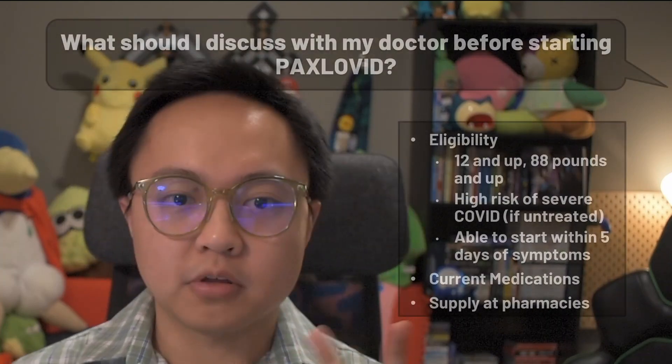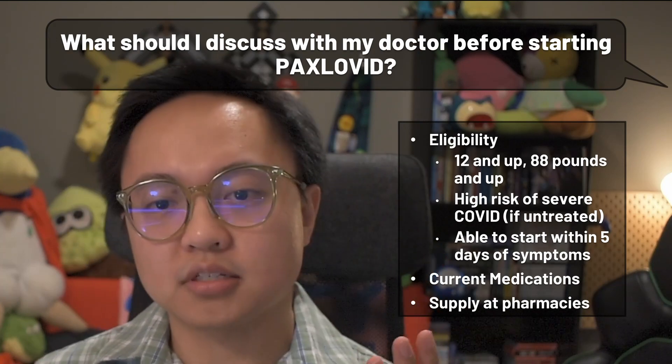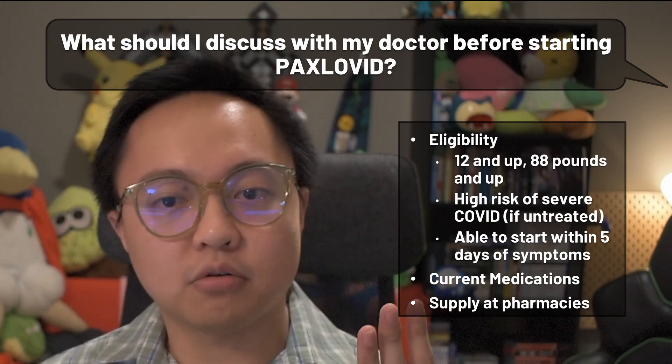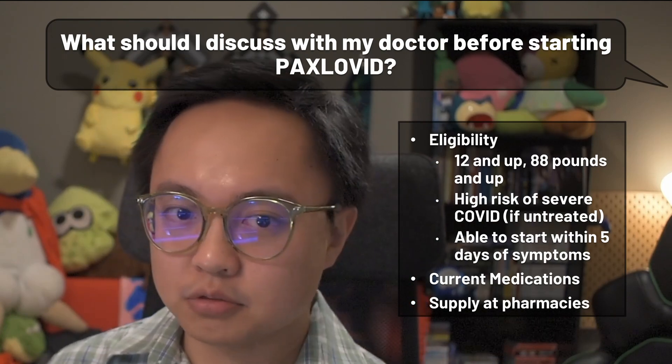Since there isn't an adequate, approved, and available alternative for now, they will continue to monitor new data and consider which options are working best as time goes on. But until then, you must meet the following eligibility criteria. If you test positive with a mild-to-moderate case of COVID-19, your prescriber needs to make sure that you are 12 or older, weighing at least 88 pounds — that's 40 kilograms in metric — have a high risk of severe COVID-19 or hospitalization if left untreated, and that you are able to start taking Paxlovid within five days of your symptoms appearing.